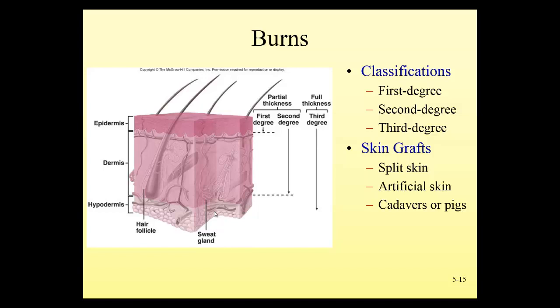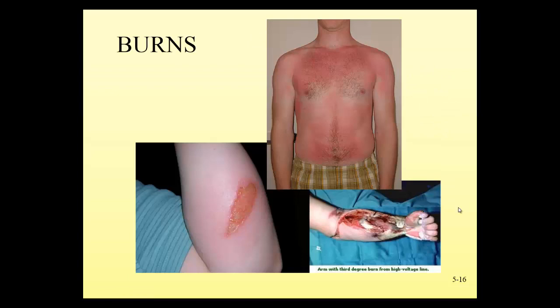Third degree burns are especially dangerous because you've completely lost your protective covering. Patients with third degree and severe second degree burns over a large portion of their body are at risk for electrolyte and fluid loss and infection. The only way to repair a third degree burn is by using a patient's own skin from other parts of the body — usually the buttocks, thigh, or back — or sometimes artificial skin, cadaver skin, or pig skin, though those carry more risk of rejection.